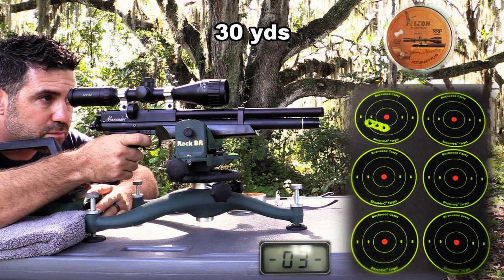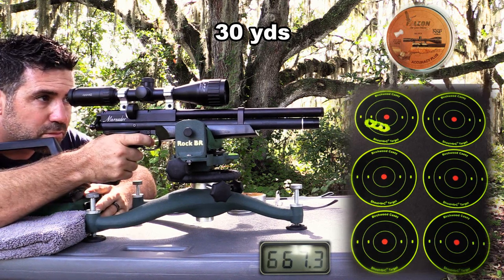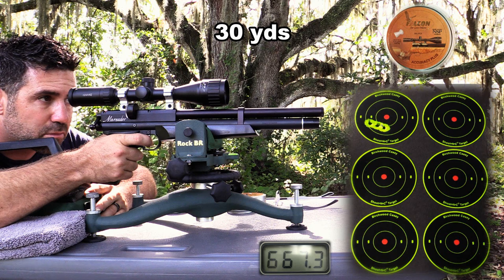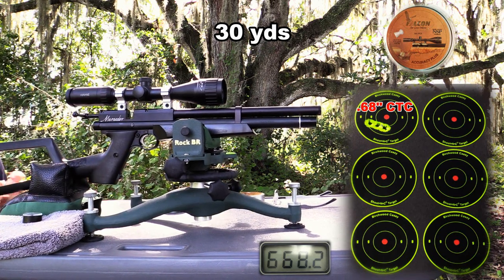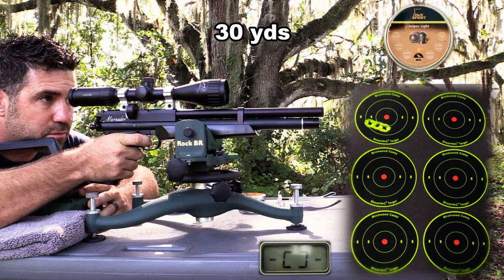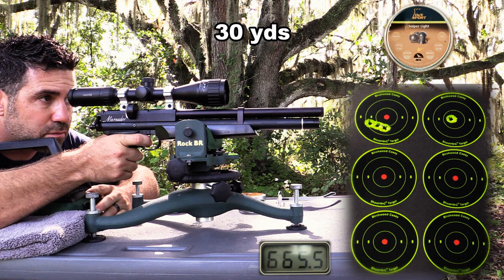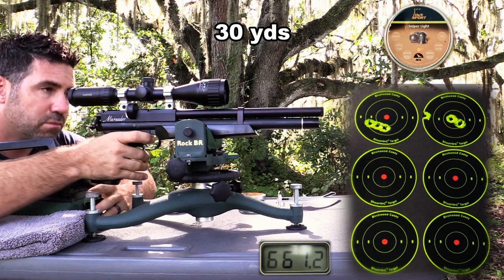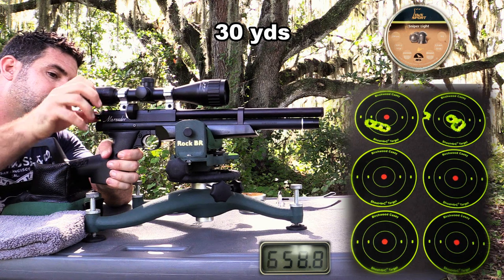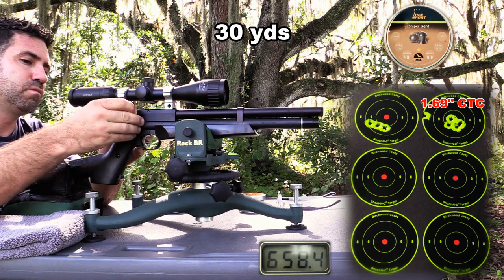The 13.43-grain Falcon Accuracy Plus is basically the same pellet as the JSB RS, and I found them to be a good choice for this pistol. The new H&N Sniper pellet was our top performer in the Benjamin Maximus out to 90 yards. Our Marauder pistol seems to like them as well, and that was the first flyer I've seen them produce.